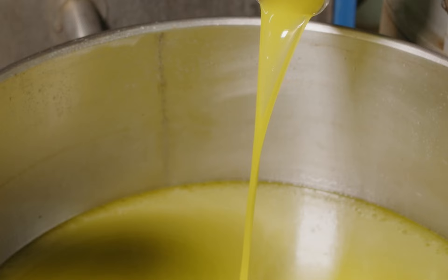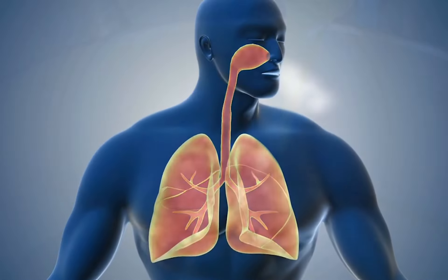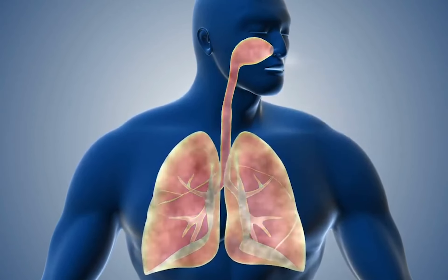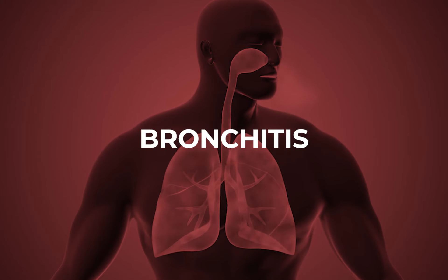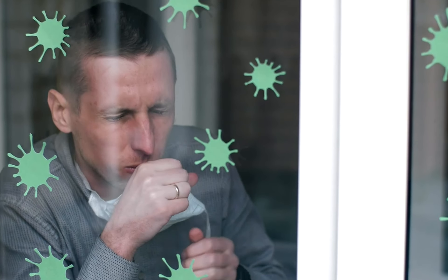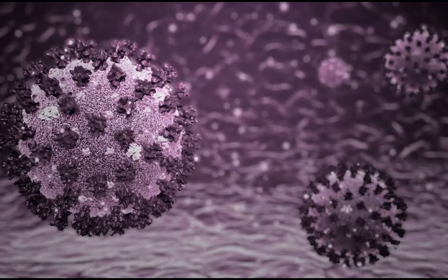A liter or two of mucus is produced by the respiratory system each day in a healthy person. Our respiratory system gets dry and dysfunctional without this clear viscous cleaner. However, excessive mucus can cause respiratory issues including bronchitis and pneumonia. Breathing becomes challenging as the airway tightens and obstructs. Additional mucus serves as a haven for bacteria and viruses.